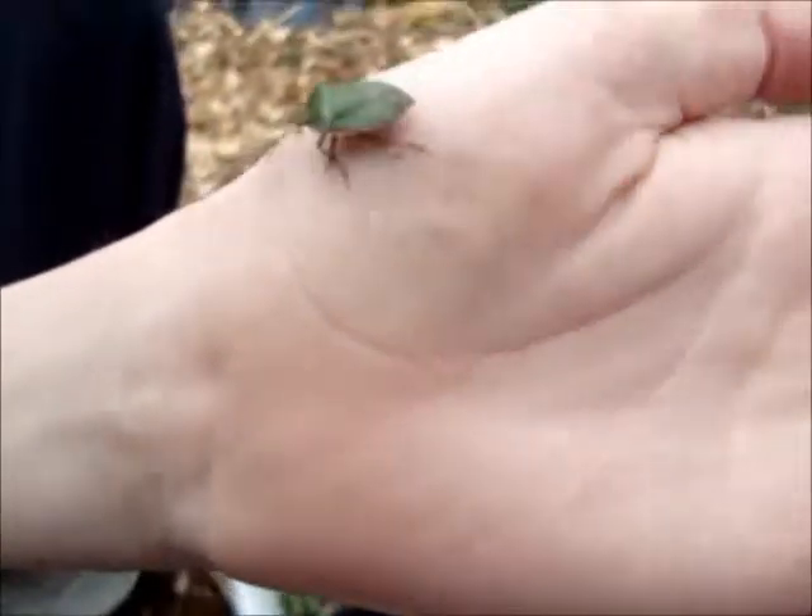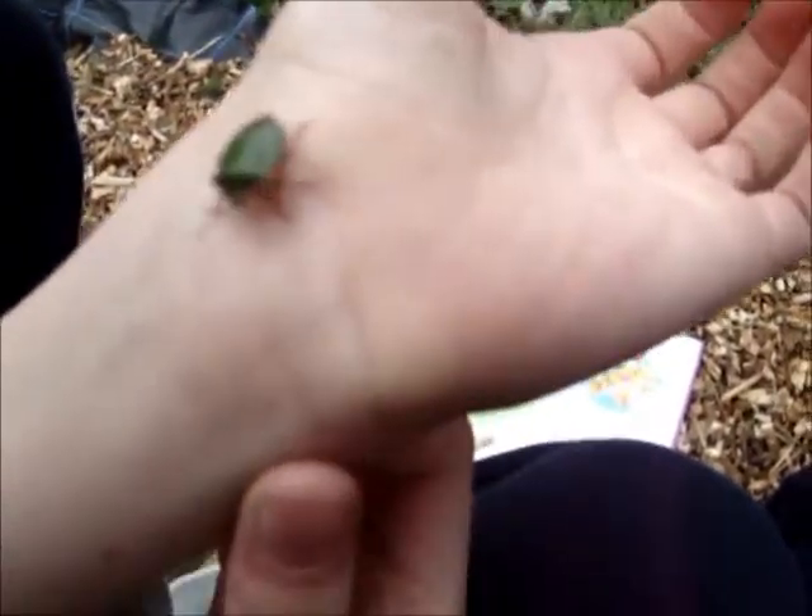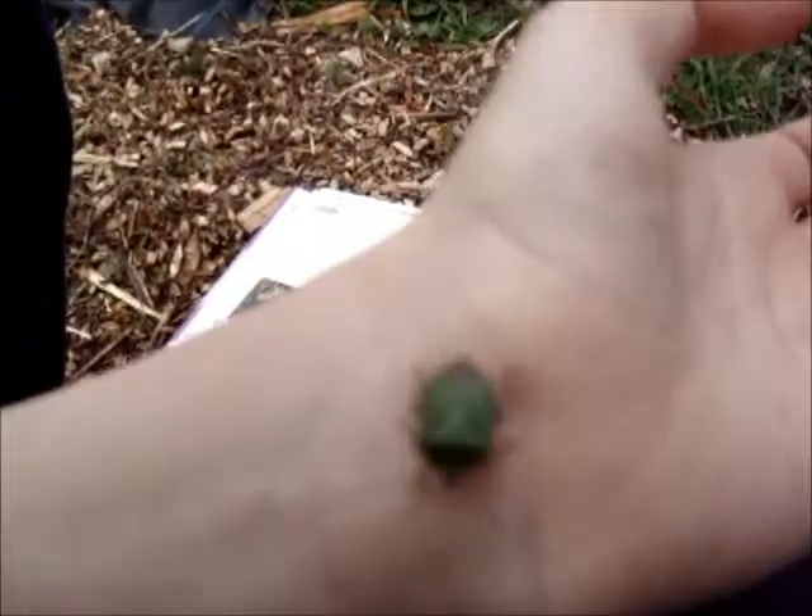This is a shield bug. We found him in the compost. Shield bugs are plant eaters. They live among the trees and bushes. They feed on plant juices and fruit.